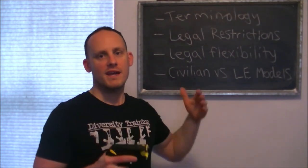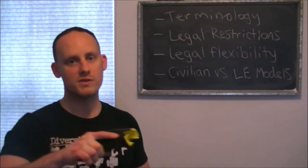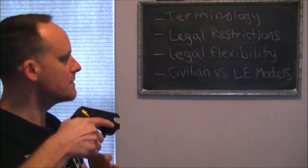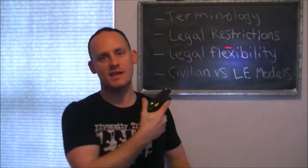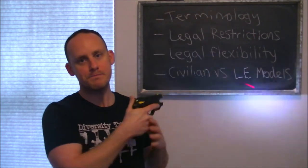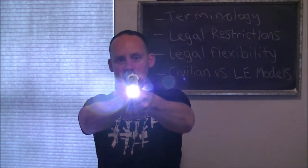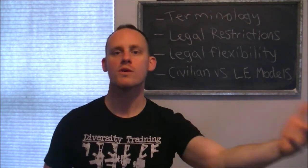What I mean by using it as a show of force is pulling your CEW out, painting the attacker, and giving verbal commands. I have an LED and a laser. You put it on where you would deploy it and give verbal commands — 'Get back or you're going to get tased.' That would be a show of force. You can warn them ahead of time.